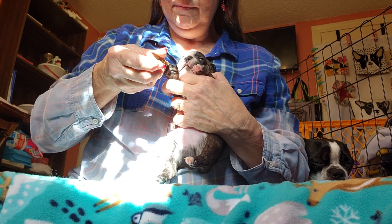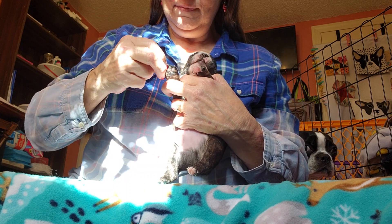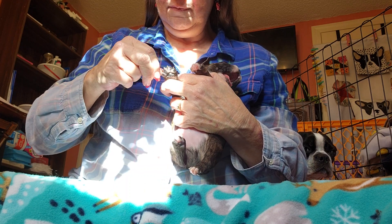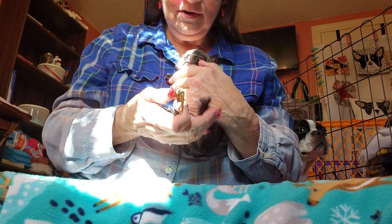Abby's babies are trying to walk now. I'm going to have to get them out of the whelping bed in another couple of days, probably, because they're needing more solid ground to stand on.